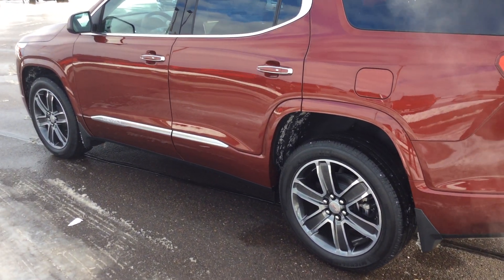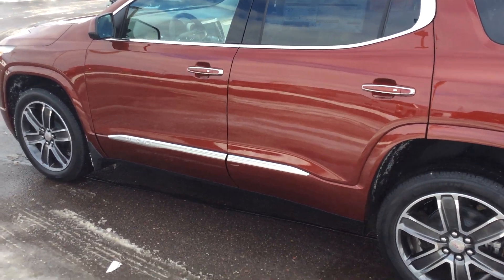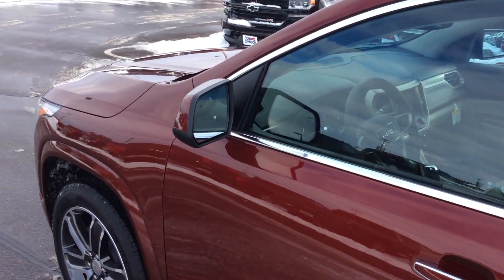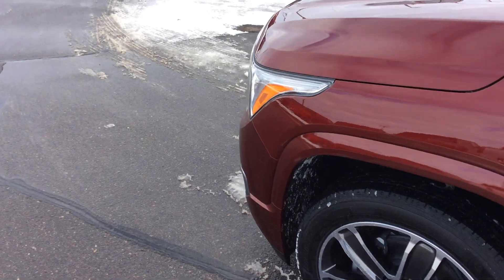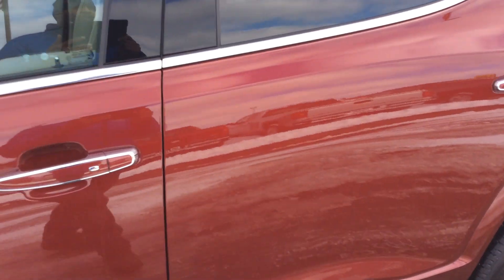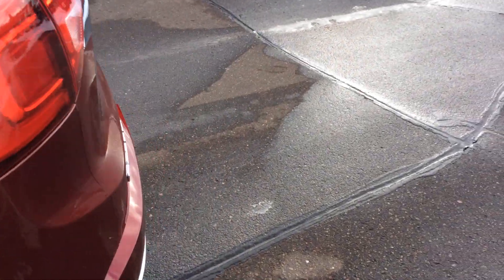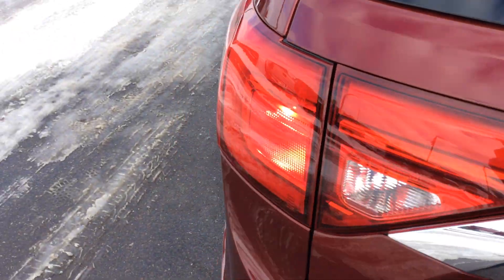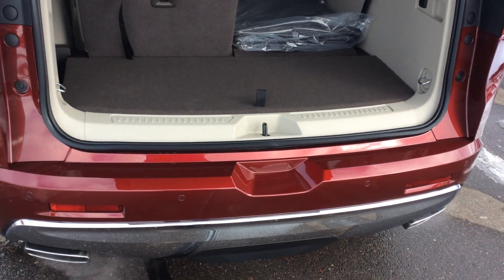Hi folks, Darren Lucas here at Don Johnson Motors in Rice Lake. Today I'm going to show you a beautiful brand new 2018 GMC Acadia Denali. This is crimson red tint coat with a coco shale interior. It does have a V6 motor and a 6-speed transmission. I'm walking around the back of this vehicle to show you how much room the interior has and how nice it is.